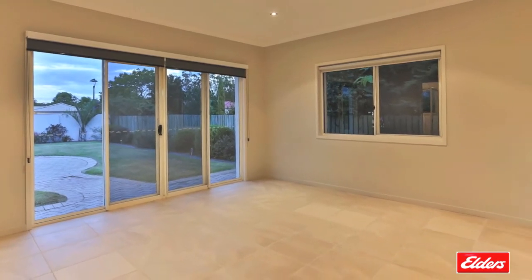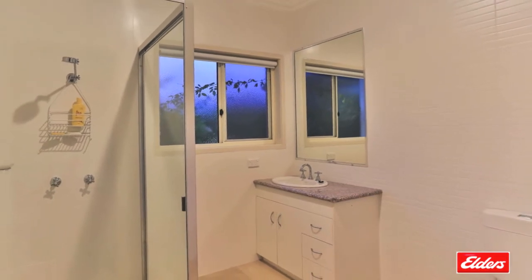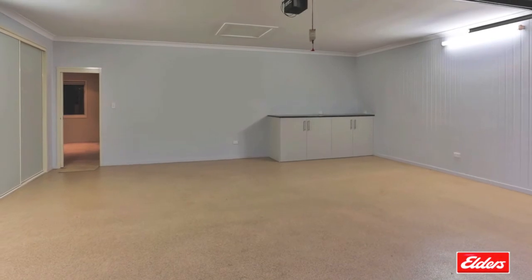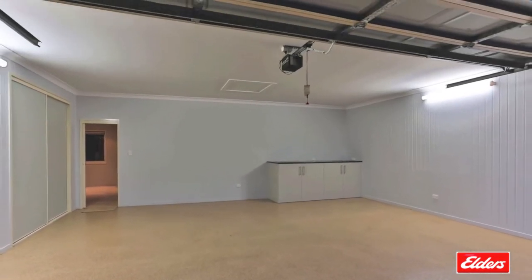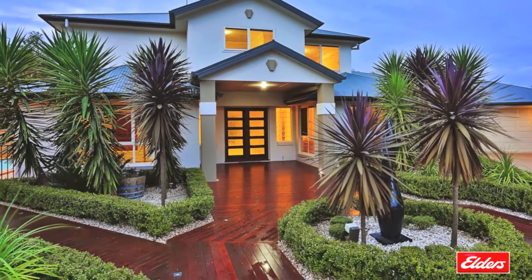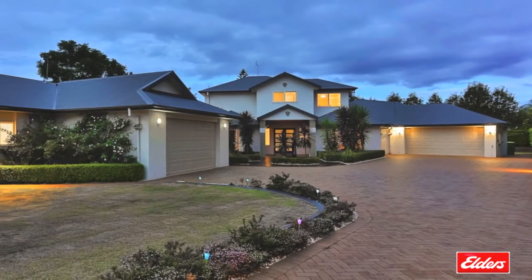With two separate oversize double lock-up garages, an in-ground 55,000 litre rainwater tank, a security system and full Crimsafe screens and doors throughout, this incredible property is part of a much sought after and exclusive area in the best of neighbourhoods.